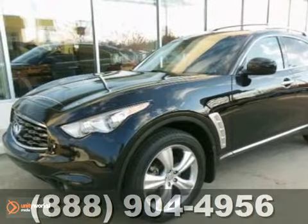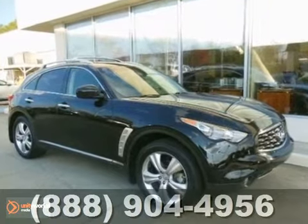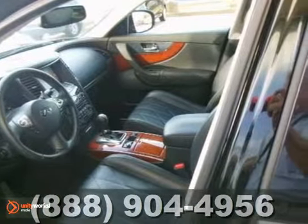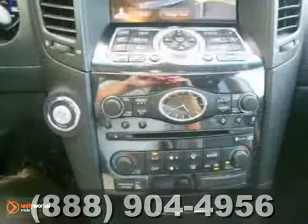Here is a 2009 Infiniti FX35. This Infiniti certified one owner has the luxe style package, the premium package, and a navigation package. You'll get a backup camera, leather seats, and satellite radio.